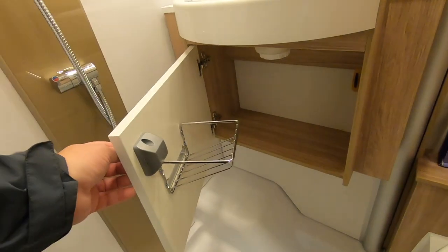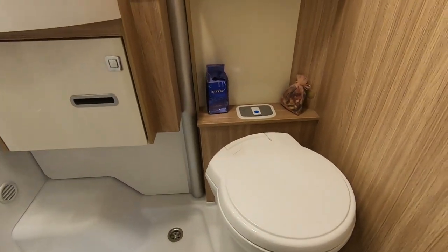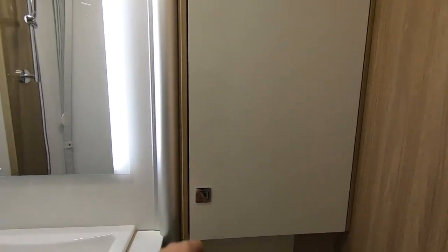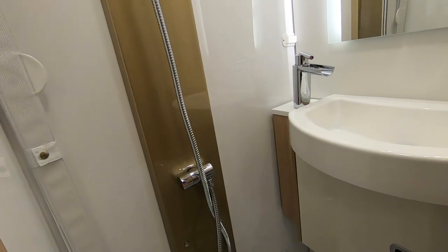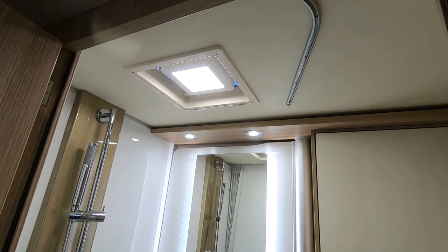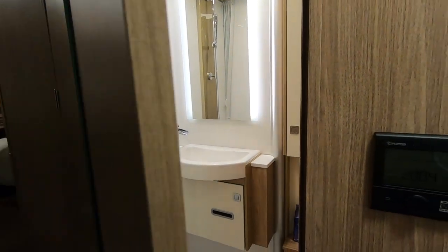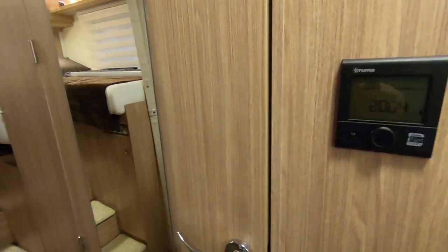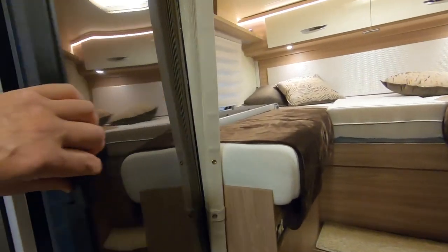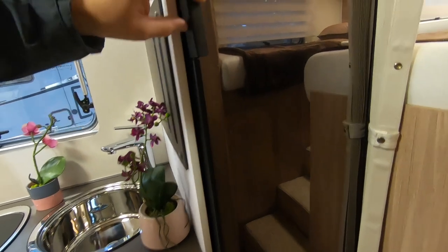You've got your famous toilet roll dispenser — there's a bit of a Burstner trademark that is. Rather spoiling it, it's got a shower curtain. The advantage of a shower curtain is it takes up less room in a small washroom. And it's Truma. Slimline fridge.